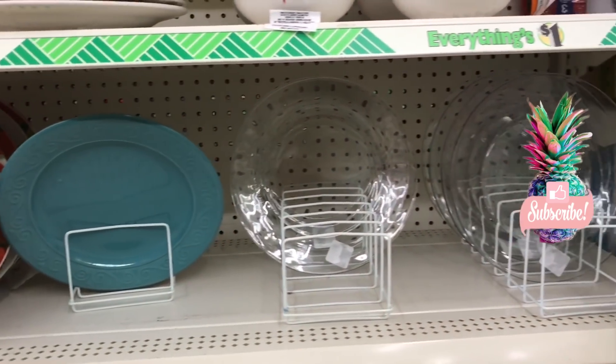What I am most excited about are these clear plates. I've seen so many tutorials where people have done food safe images on these plates and I've been dying to try it, but Dollar Tree only carries the ribbed ones, so I was really excited and surprised when I found these. I did pick up a few and I do plan on filming some tutorials on how to make food safe designs.